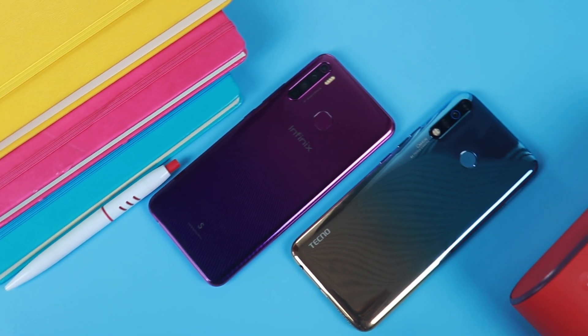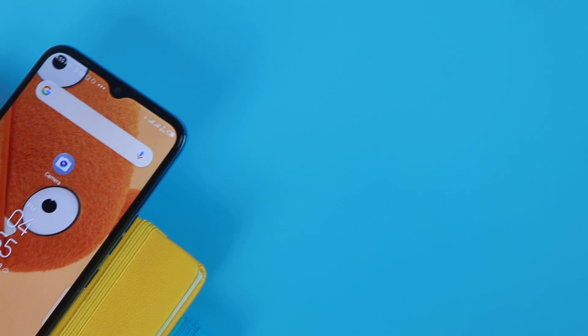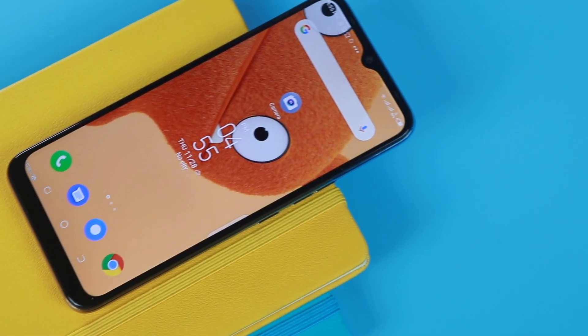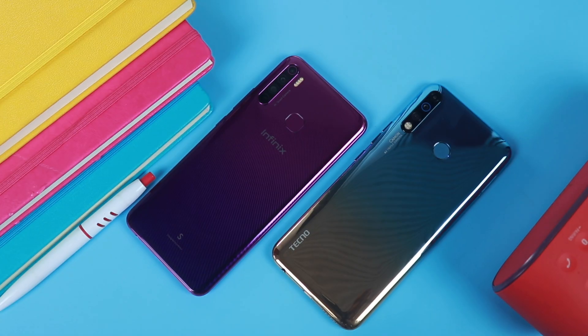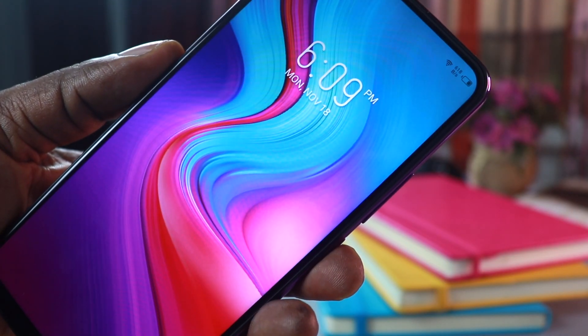Both phones pack a 4,000 mAh battery and they are both impressive — endurance rate is high on both phones and they can comfortably last for a day and a half. The Infinix S5 and the Tecno Camon 12 both come with face unlock and fingerprint scanner as authentication methods. They work effectively well and there's no complaint whatsoever.